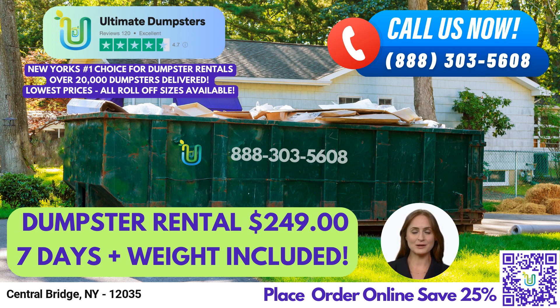One of the benefits of using Ultimate Dumpsters is our nationwide coverage, delivering to over 50,000 cities across 50 states and 3 countries. We source dumpsters using the best and cheapest local providers, ensuring that you get the best possible service at an affordable price. With a 4.5-star rated reputation, you can trust us to provide the highest quality service.